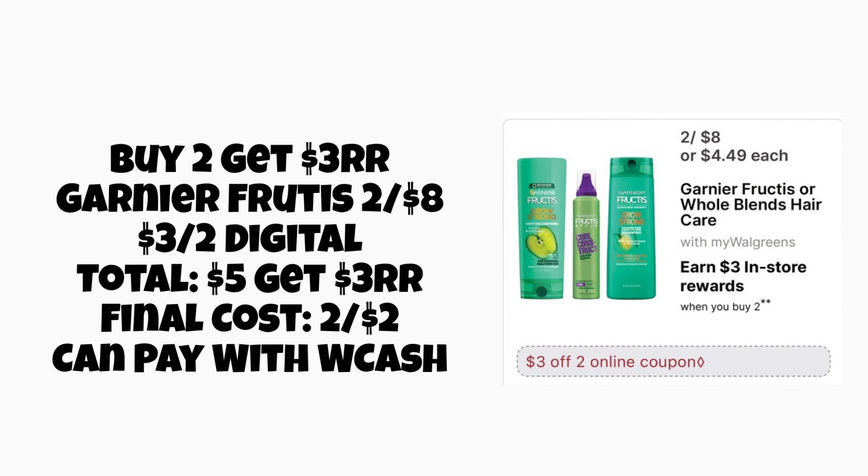Next, we've got a repeat deal on the Garnier Fructis — buy two, get a $3 register reward. These are going to be two for $8. With a $3 off two digital coupon, we'll pay $5, but get that $3 register reward back, making them two for $2 or just $1 each. You can pay with your Walgreens cash on this, or use a register reward if you have it available.